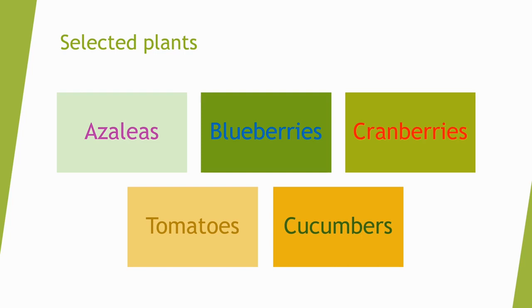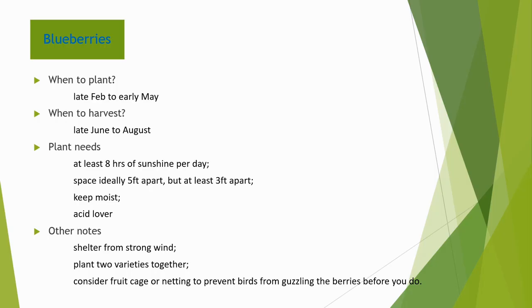Azaleas, blueberries, cranberries, tomatoes, and cucumbers. Then I researched these plants. For blueberries, you have to plant the seeds from late February to early May. I will expect to harvest them from late June to August. My blueberries need at least eight hours of sunshine per day, and the space should be five feet apart, but at least three feet apart. I have to keep the soil moist, and blueberries are an acid lover.